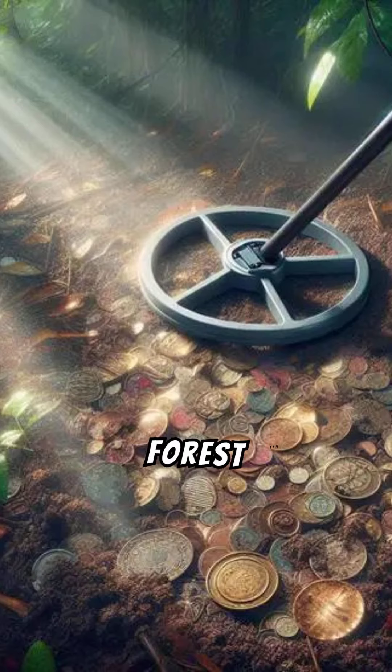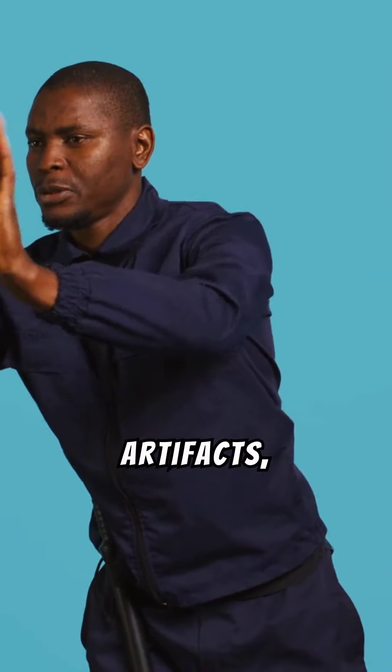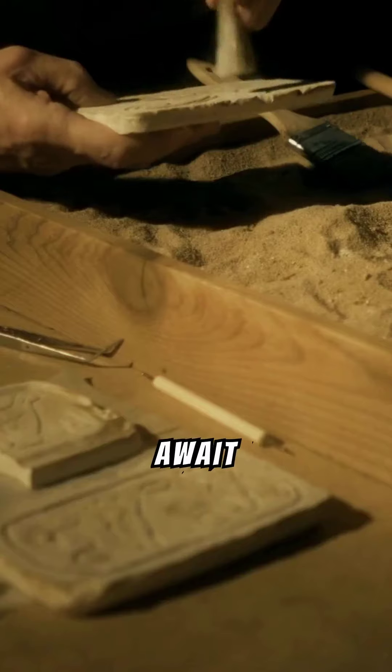Discovering Hidden Treasures: Forest Metal Detecting Guide. Explore the exhilarating world of forest metal detecting, where historical artifacts, old coins, and lost jewelry await discovery.